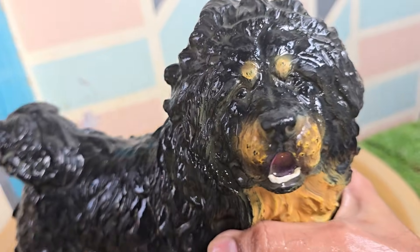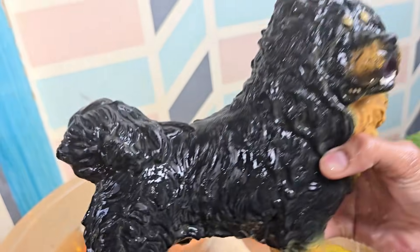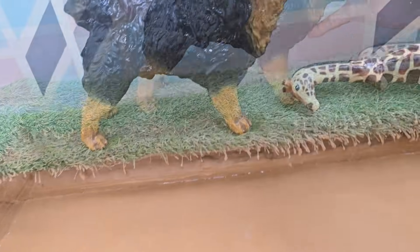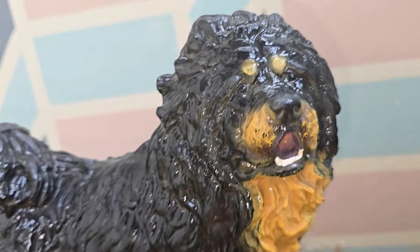Dogs can see better than humans in the dark because of a special layer in their eyes called the tapetum lucidum. A dog's average body temperature is around 101 to 102.5 degrees Fahrenheit (38 to 39 degrees Celsius).